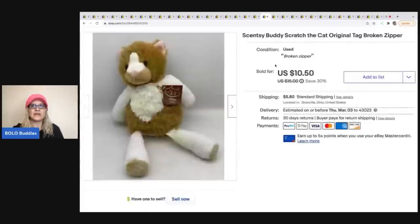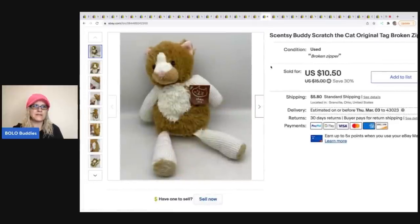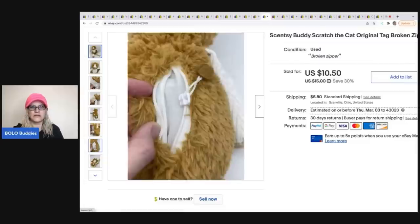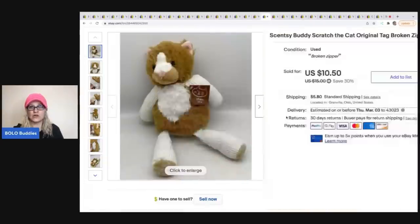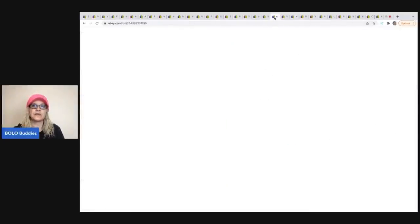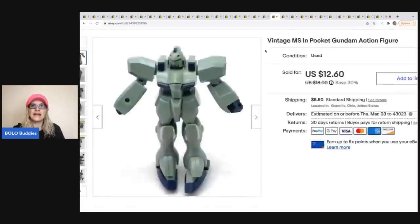The next item is this Sensi Buddy — the zipper is completely broken and doesn't zip any longer — but it still sold. I figured I might as well list it and see, and it sold pretty quickly. I sold it for $8 on best offer and the buyer was all in for $15.10. I got it at a garage sale for 50 cents.